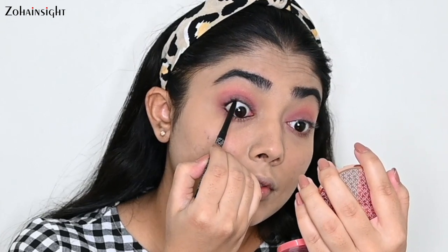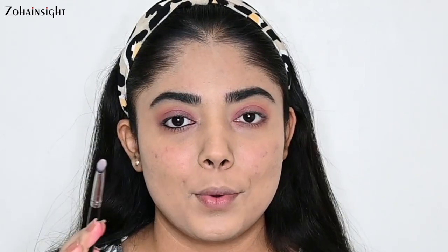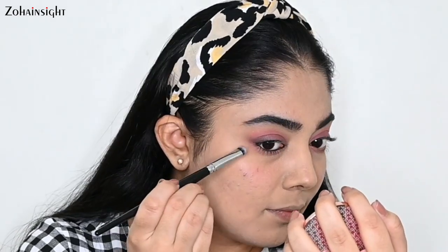Now I'm using K-Beauty Cold Star Kajal in the shade Spade, and I'm tight lining my upper and lower waterline. I'll also be applying just a little bit slightly above my upper waterline on the outer side. Now I'm smudging the kajal on the outer side with a dense smudging brush and lifting it just a little bit to get that really nice soft smoked out lifted look.